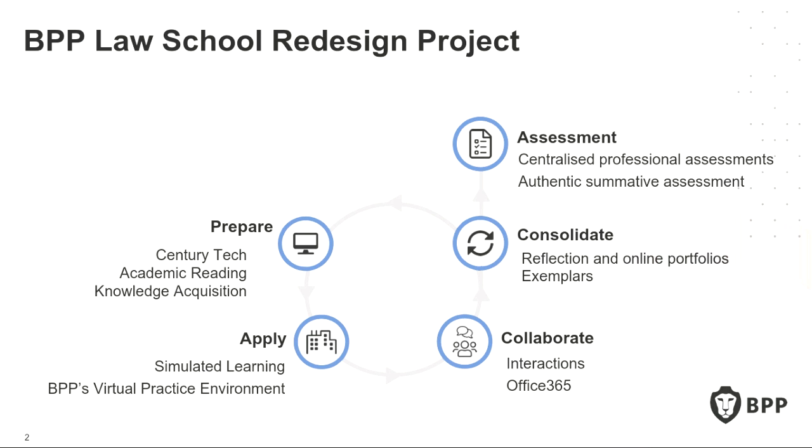To give you the quick context: at BPP, for the last two years we've been redesigning all of the core law programmes — the GDL, the LPC, the BPTC — to meet new regulatory regimes set by the SRA, the Solicitor's Regulatory Authority, and the BSB, the Bar Standards Board. Through the opportunity that comes with those regulatory changes, we've designed those programmes to be highly relevant for the next generation of legal practice. This has been a massive undertaking — a complete redesign of every programme offered in the school.